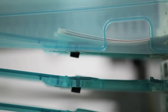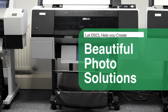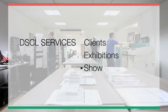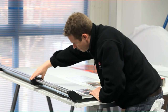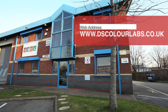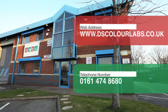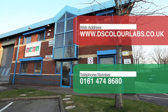So why wait? Make the most of your images today and let us help you create beautiful photo solutions. Be it for clients, exhibitions, shows, or merely for your own family and friends, we have the innovative printing solution for you. Visit our website at www.dscolorlabs.co.uk or contact a member of the team on 0161 474 8680.